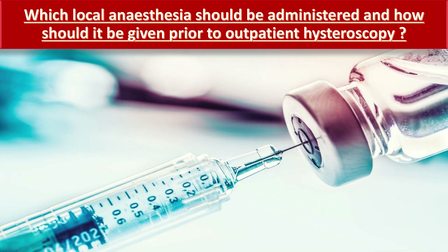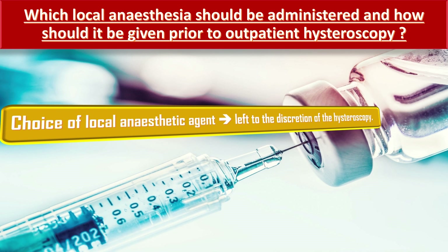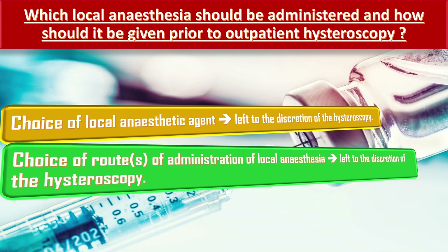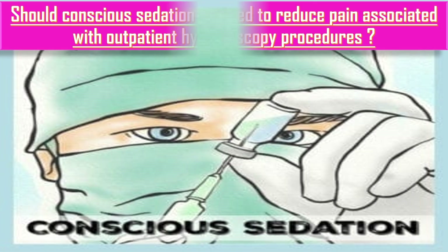The choice of local anesthetic agent and route of administration for outpatient hysteroscopy should be left to the discretion of the hysteroscopist. However, intrauterine fundal anesthesia should be considered for reduction of pain during outpatient endometrial ablation. Short-acting local anesthetics, for example mepivacaine, lidocaine, and prilocaine, require at least 2 minutes, and longer-acting agents, for example bupivacaine, require at least 5 minutes to allow for onset of effect.